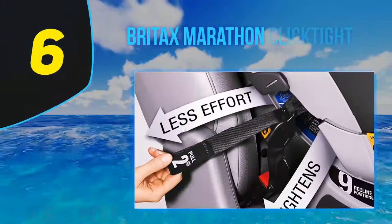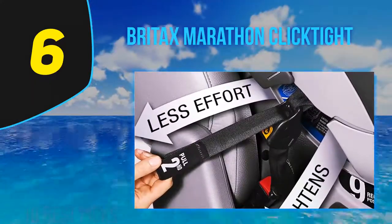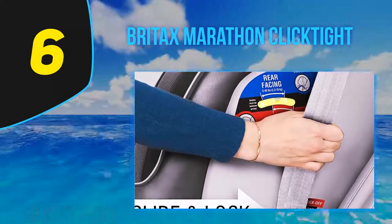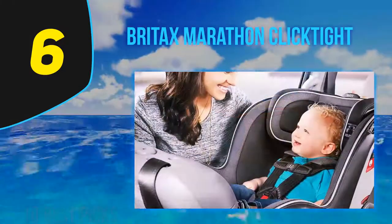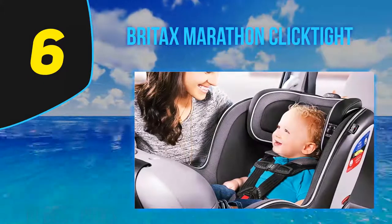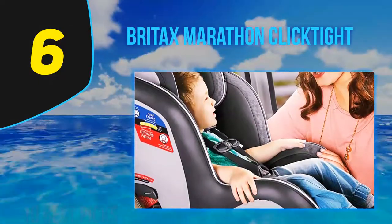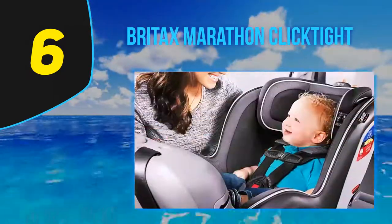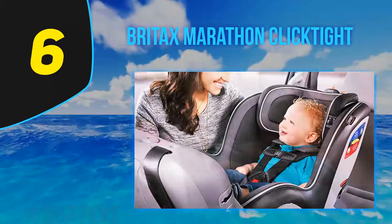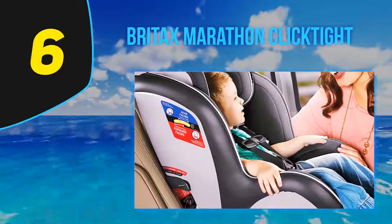At number six, the Britax Marathon ClickTight. The ClickTight technology makes this car seat super easy to install. It comes with a deep energy-absorbing shell that offers side impact protection. The base is made of SafeCell technology to reduce the force of a collision, and it also comes equipped with an impact-stabilizing steel frame. Their patented V-shaped tether minimizes seat rotation in an accident, further reducing impact.